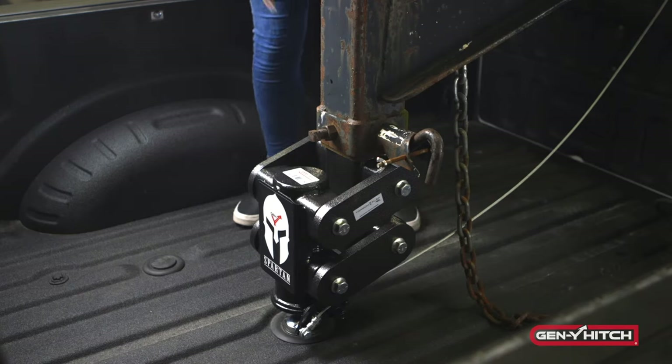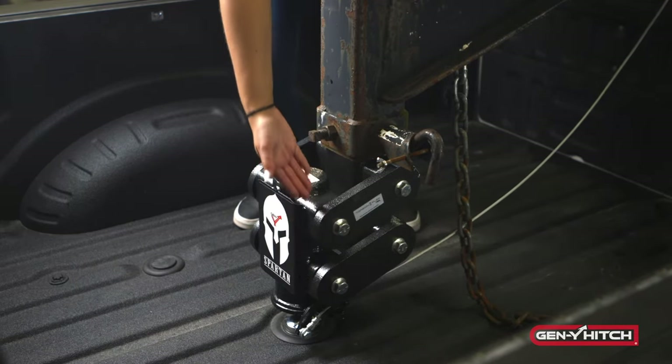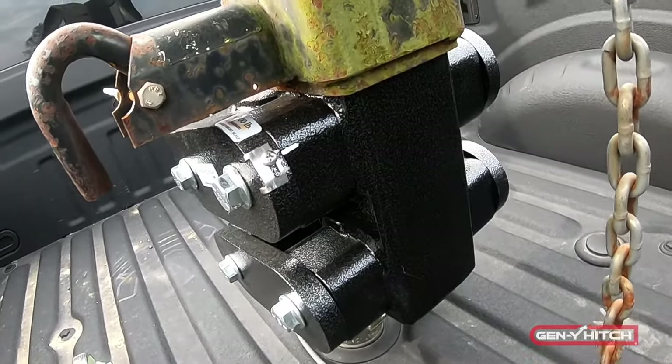The built-in TorsionFlex technology ensures the best ride quality, whether towing flatbed or car hauler trailers. This technology acts as a cushion, absorbing all of the shock when the trailer bounces and moves as it travels down the road.